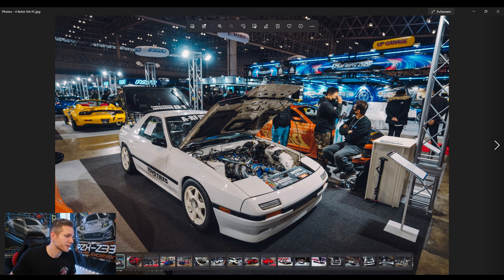Moving on, we're going through a few more standout cars with no particular order. First up, this FC RX7 is really amazing — not necessarily stylistically, but because it has a four-rotor naturally aspirated engine in it. I imagine it sounds incredible. It's very cool to see these older classic models still showing up at Tokyo Auto Salon in 2023 with really cool engine builds like this.